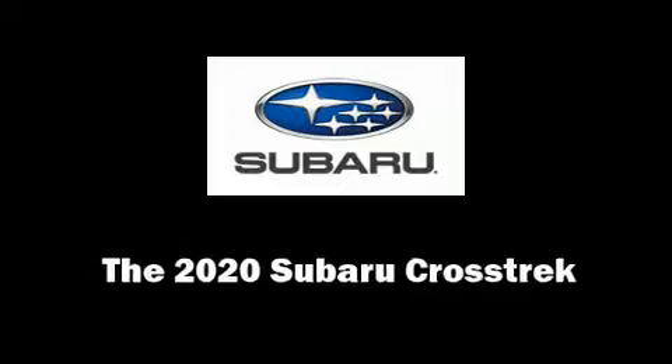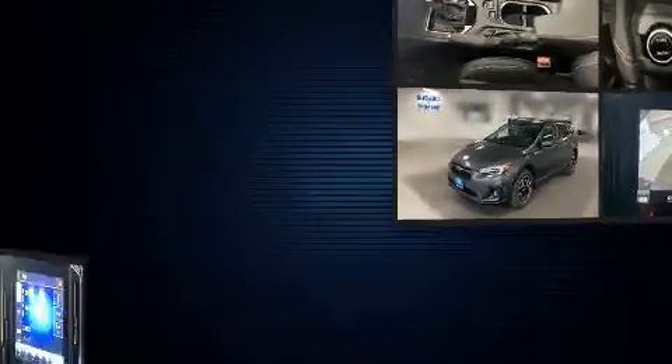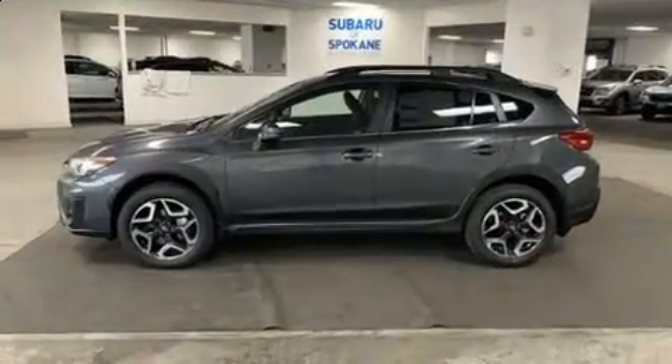The 2020 Subaru XV Crosstrek. Under the hood, you'll find a four-cylinder engine with more than 150 horsepower, providing a spirited yet composed ride and drive.